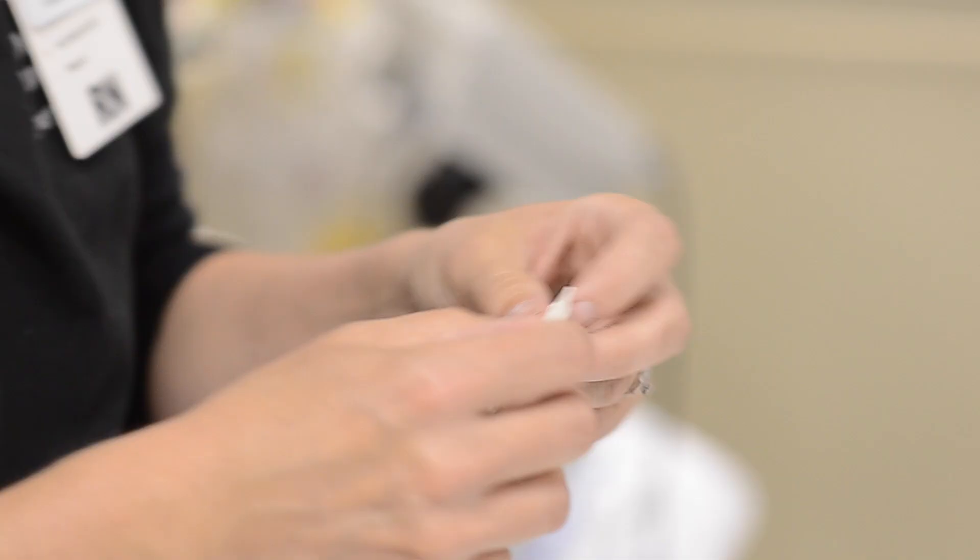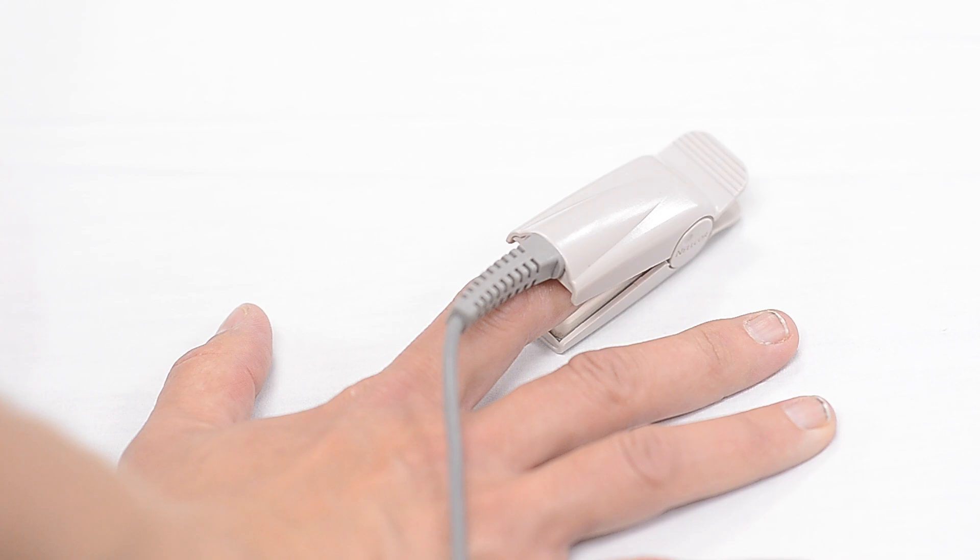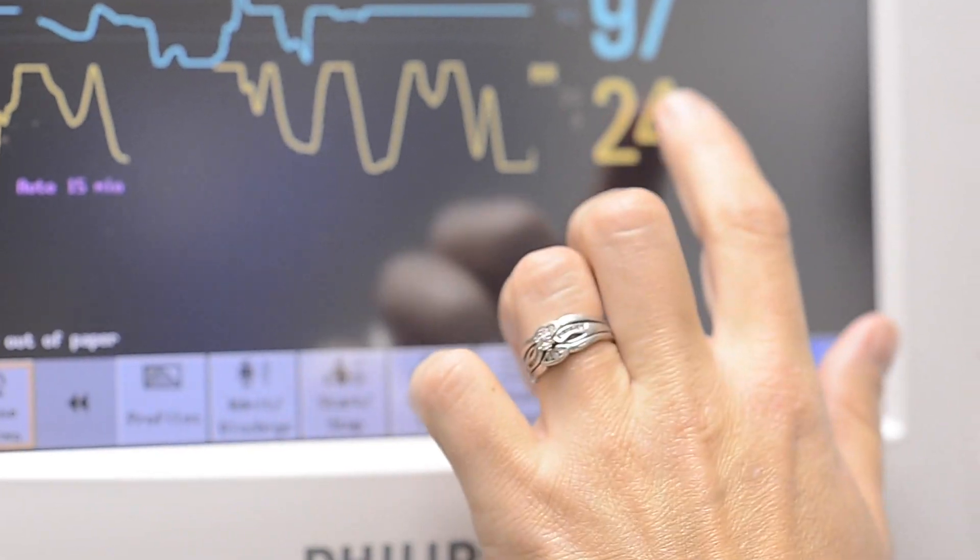We constantly monitor their vital signs. We make sure that their blood pressure is coming up instead of staying low or hypotensive. Then we watch their heart rate. We run EKGs on them, which checks the electrical impulses of the heart to make sure there are no effects on the heart as well. Once they started to perk up, we could start giving them oral fluids to replace their hydration.